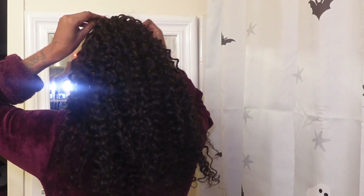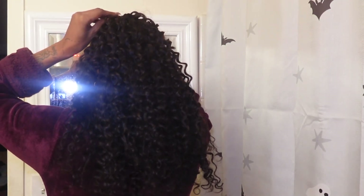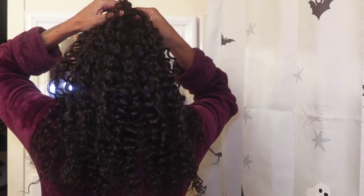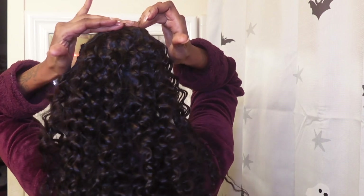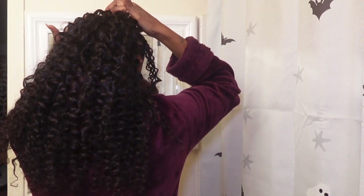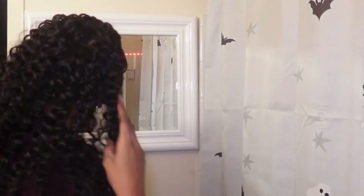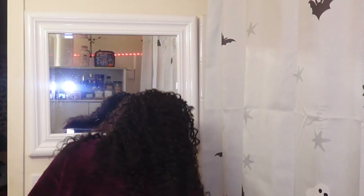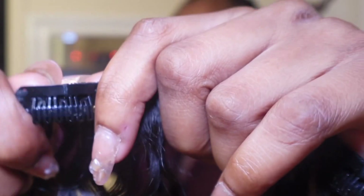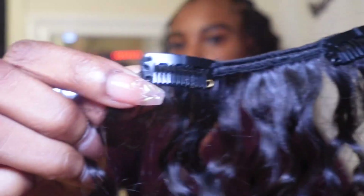Right now I'm installing the clip-ins. I'm not really sure how I want to place them — this is actually my second time putting them back in because I took them out since I didn't like the way they were sitting. But anyway, I'm showing you how the clips look — they're very very sturdy and they do not hurt my head at all. So far winning!